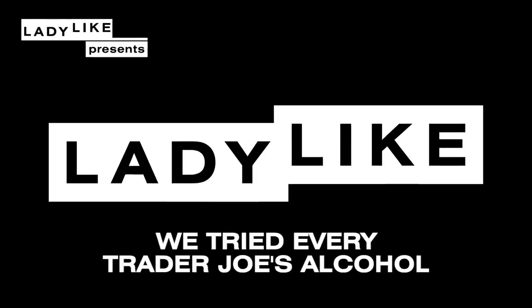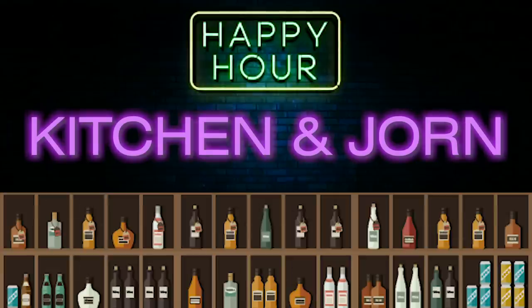Delightful ladies, a clap. One more. Let's drink some bourbon. Why'd I do four of them? I'm not clapping anymore. Did you get it? We're back. It's the Kitchen and Jorn Show.